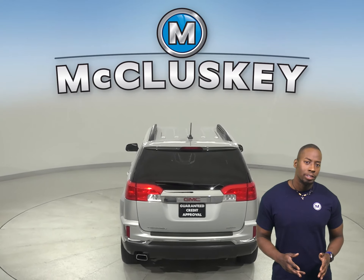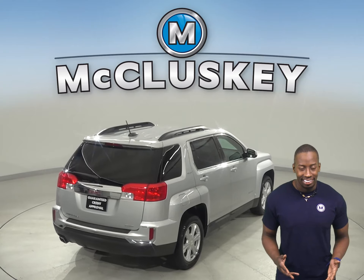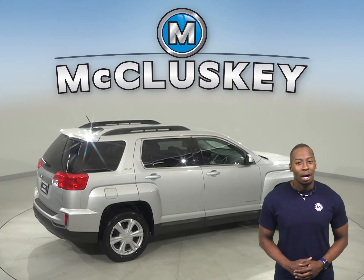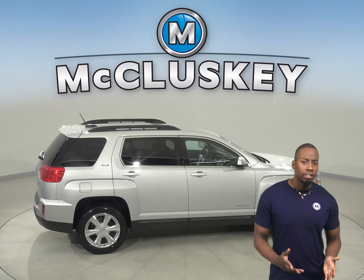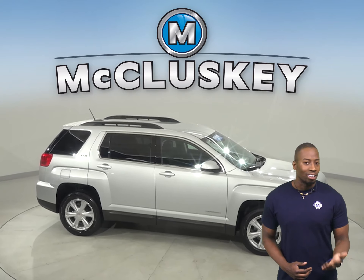We know it's reliable because this GMC Terrain is equipped with OnStar access, heated front seats, all-wheel drive, and a backup camera. You can even start this vehicle before you leave your house thanks to the remote vehicle start system.